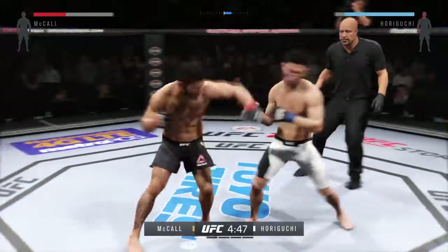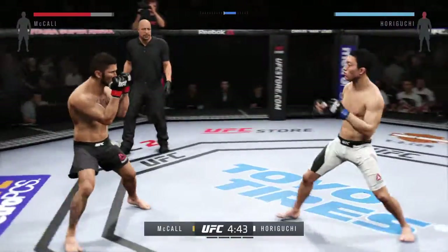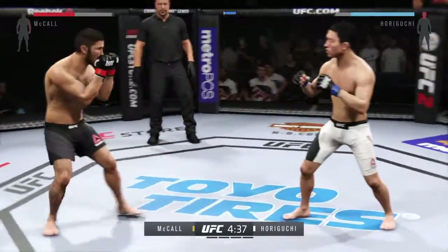Ian McCall is a highly skilled fighter with a wide variety of skills, both in stand-up and on the ground. Very good kickboxing and Muay Thai, very good wrestling and jiu-jitsu as well.